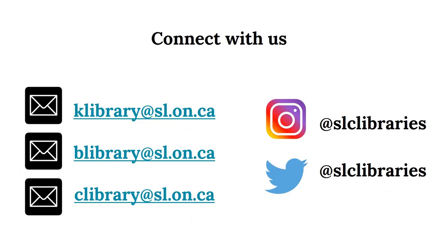You can also connect with us on Instagram or Twitter, and email us if you have any questions. Thank you for coming to our session, and we wish you all the best!